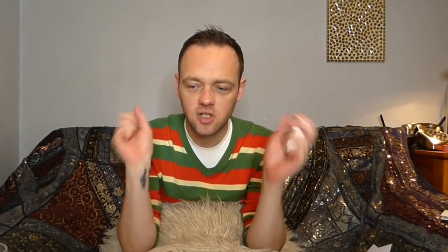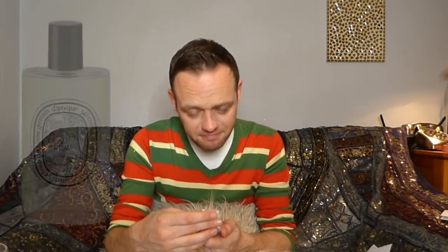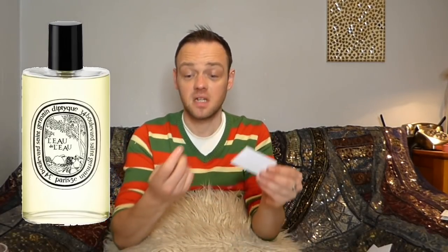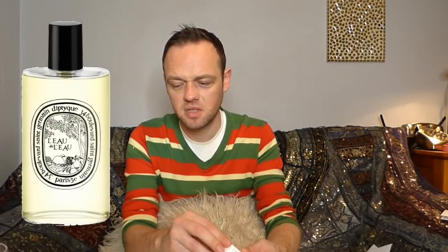This one is a Diptyque — I remember getting this when I went into the Diptyque shop while vlogging one day. They just handed me a bunch of stuff, which was really kind. This one's called 'L'Eau de l'Eau' — water of the water — it's an eau de toilette. I wasn't sure what to expect. Is it going to be just a bunch of water? Let's smell it. Oh, this is really pretty!